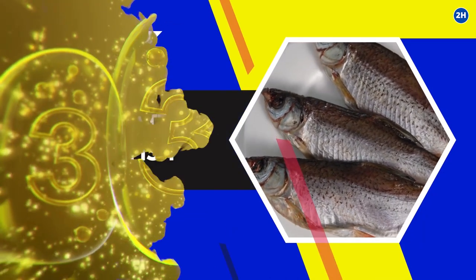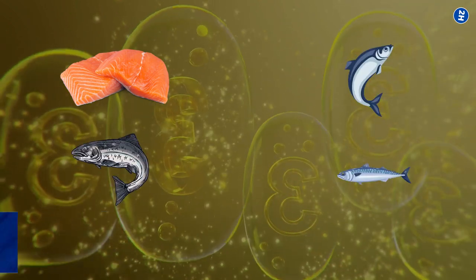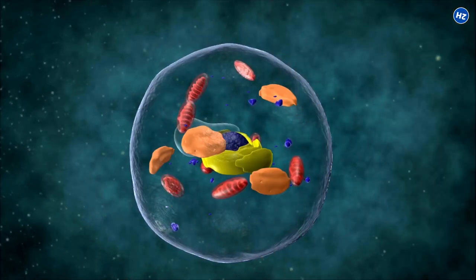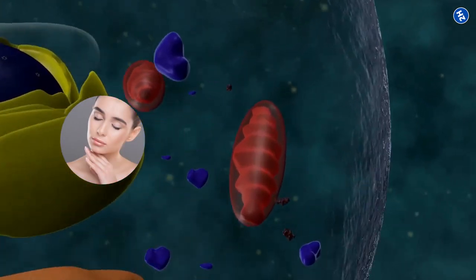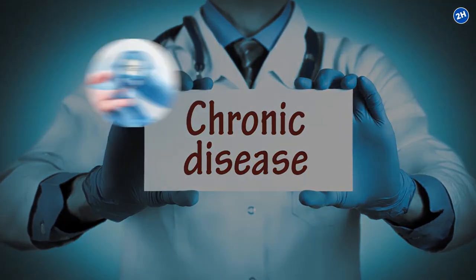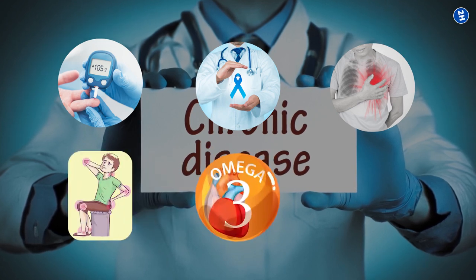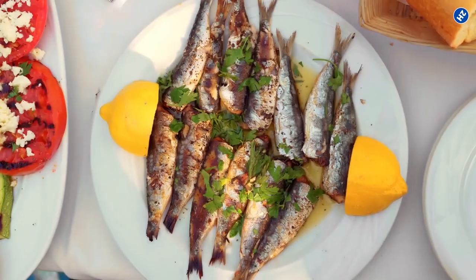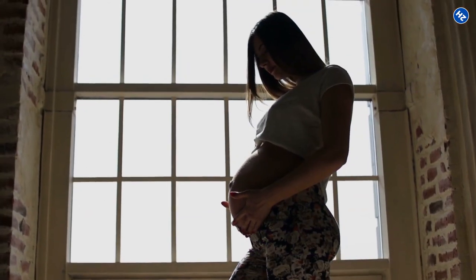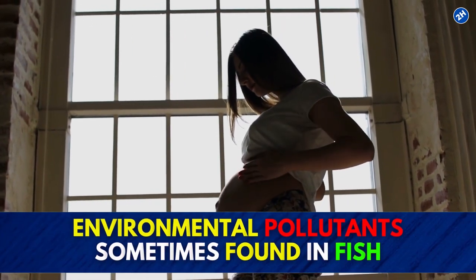4. Fatty Fish. Omega-3 fatty acids, found in salmon and other oily fish like sardines, trout, and mackerel, have been shown to reduce inflammation. These essential fats are necessary for strong cell membranes, keeping your skin soft and smooth, maintaining flexible, healthy joints, and preserving cognitive function. Since chronic diseases like diabetes, cancer, and heart disease can all be caused by inflammation in the body, omega-3 fatty acid is the perfect anti-aging nutrient. Eat three 100-gram portions per week, and reduce this to two portions a week if you are pregnant or planning to have a baby because of environmental pollutants sometimes found in fish.